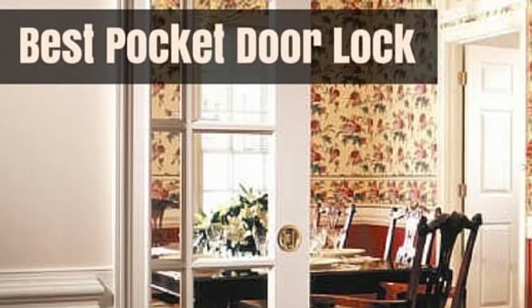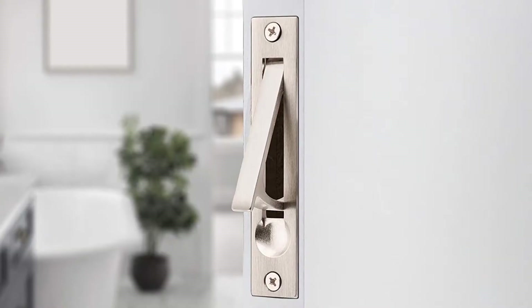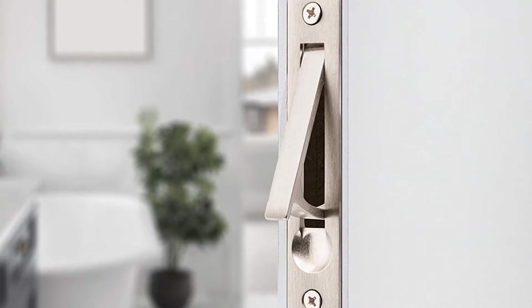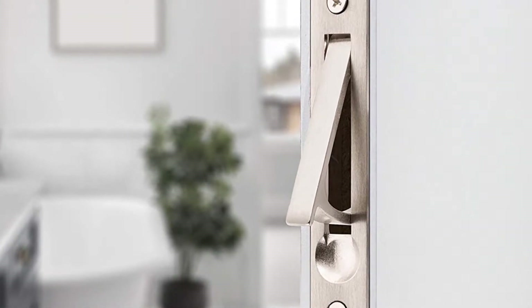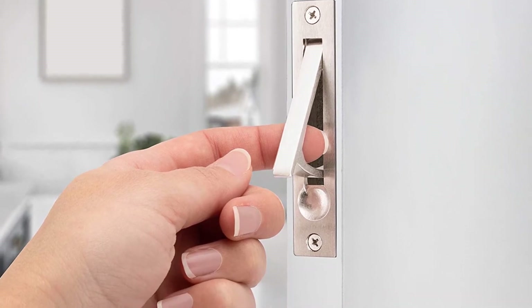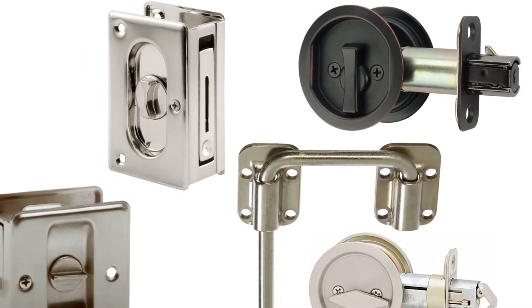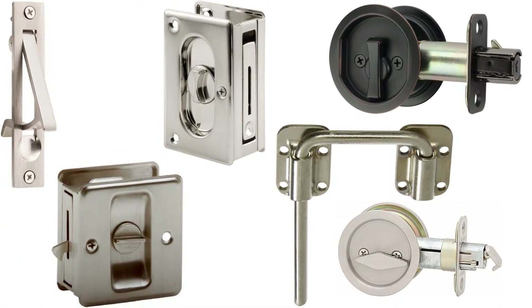Hello guys, today I will be introducing to you the best pocket door lock. There are fewer chances that you didn't hear about the pocket doors. A pocket door is perfect if you have less space in your room to swing in one or another way, or you just want a stylish door. So let us check this list of the best pocket door locks to add a security level to your door safety.